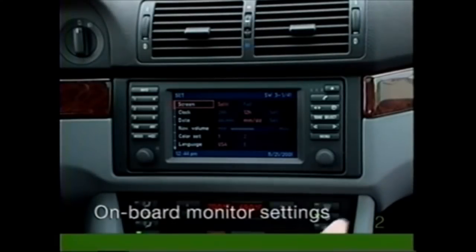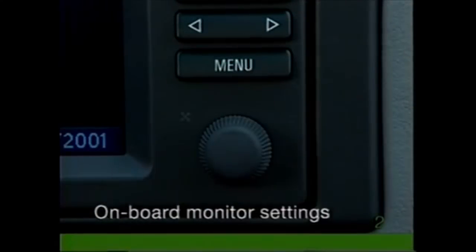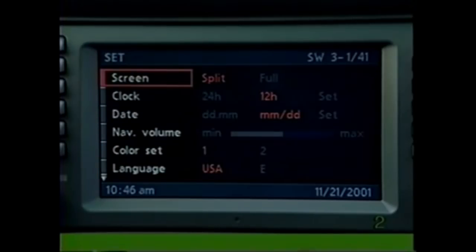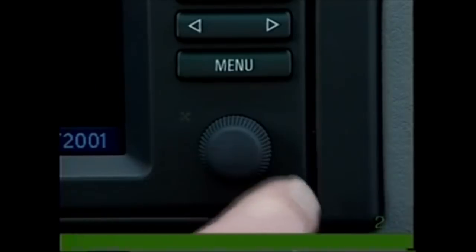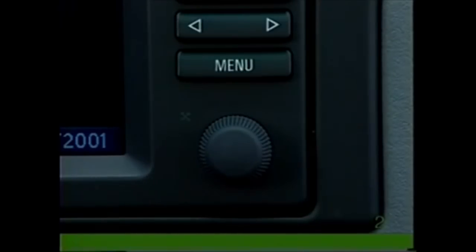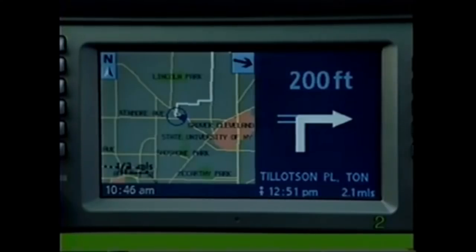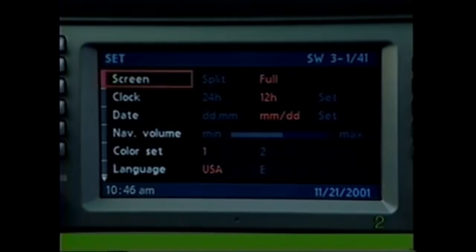To establish your preferred settings, press the menu button and select settings. Use the control knob to make your selections. At 'screen,' choose between split screen or full screen display modes.